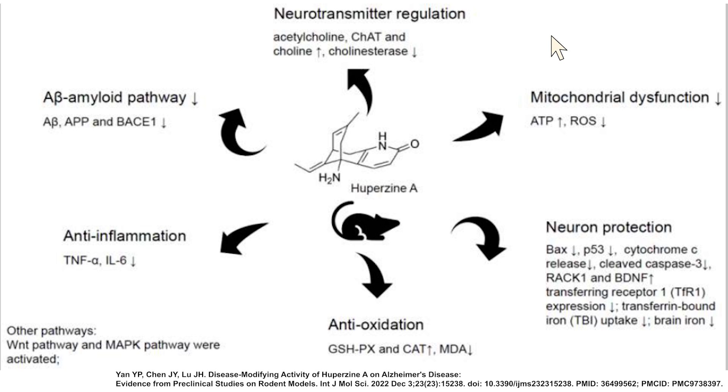A schematic from the International Journal of Molecular Science highlights several additional mechanisms: neurotransmitter regulation with increased acetylcholine; improved mitochondrial function due to fewer reactive oxygen species (ROS) and improved ATP energy levels; neuroprotection with improved BDNF; and facilitation of antioxidants like glutathione (GSH) with a reduction of inflammation. So there's a lot happening favorably from the use of Huperzine, at least mechanistically.